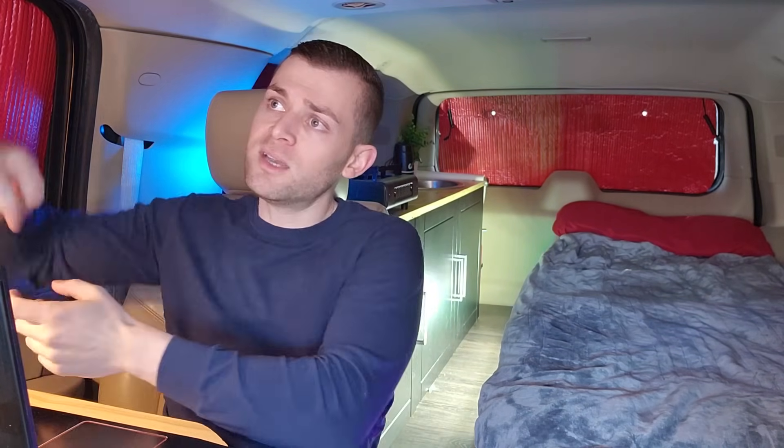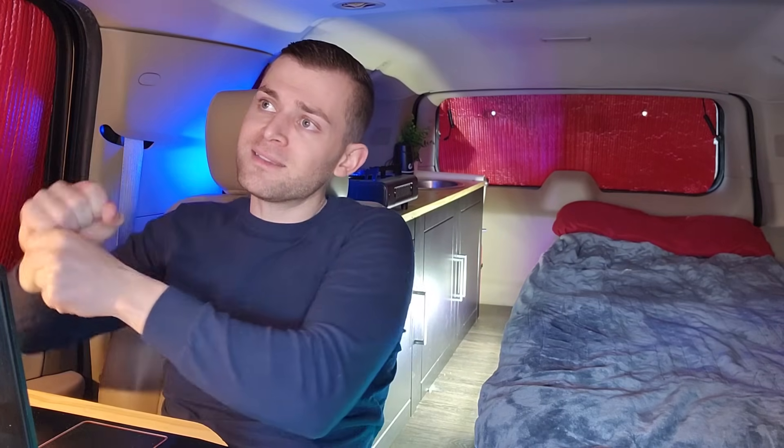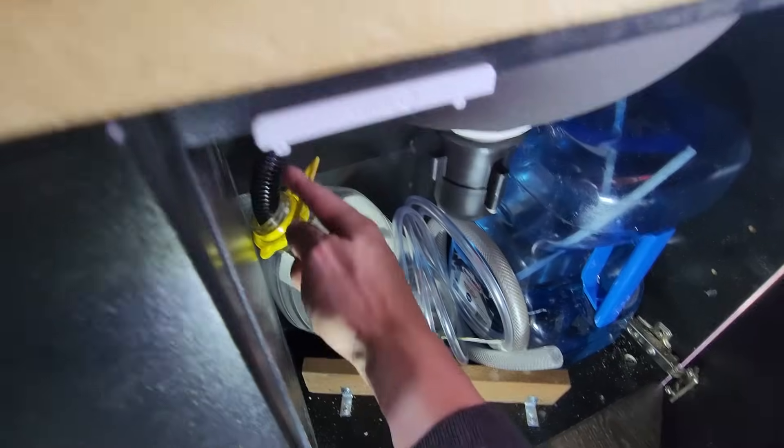I've seen setups in van builds and other car conversions where they have two pipes coming in — hot and cold — with extensions, pipe fittings, and a separate pump that needs its own power source, then you have to build the faucet. I don't like any of that, that's way too much work. I like it simple and easy. The sink is a basic small sink that drains into one gallon, which means I can empty it by hand anywhere.